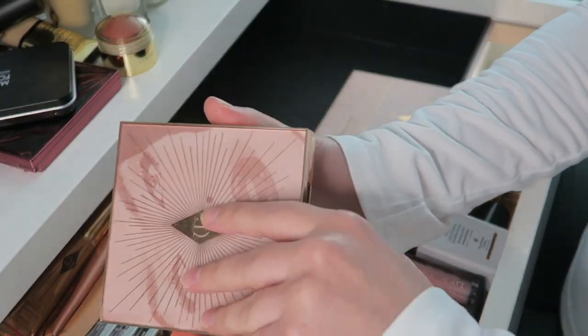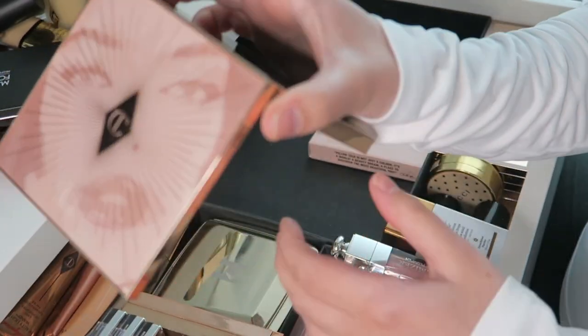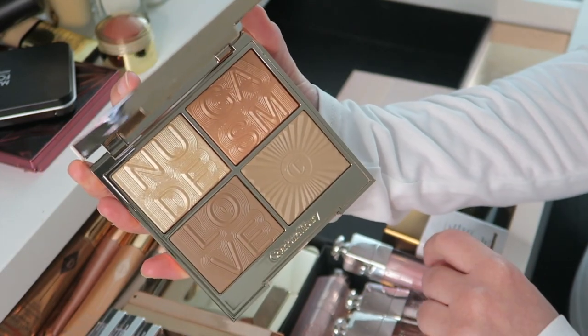And then she came out with this one I think a year or two ago — the Nudegasm Face Palette. Beautiful shades once again, I love this.